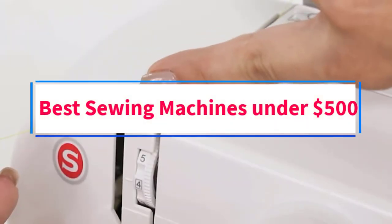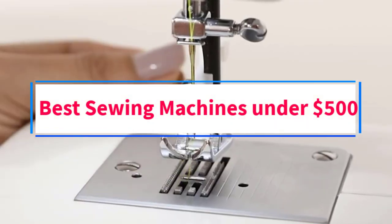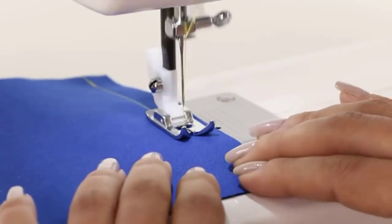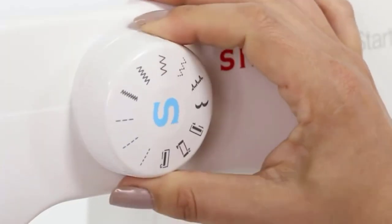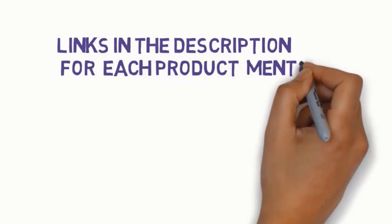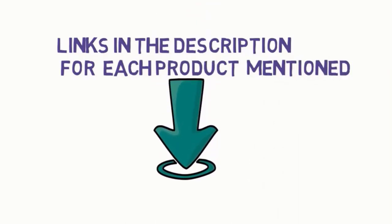Are you looking for the best sewing machines under $500? In this video, we will look at some of the 8 best sewing machines on the market. Before we get started, we have included links in the description, so make sure you check those out to see which one is in your budget range.